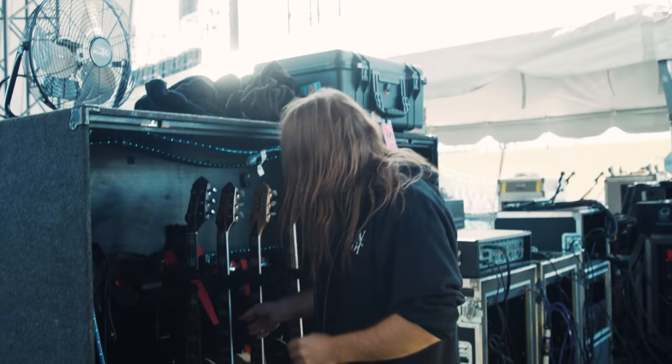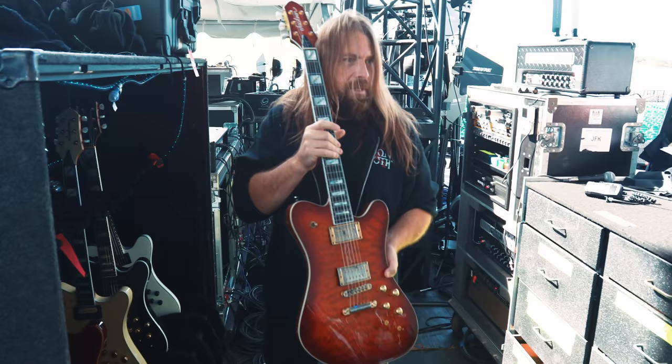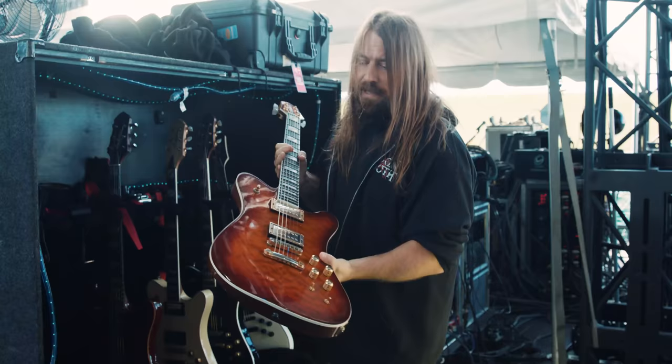This is kind of my main squeeze right here. There's just something special about it. This is the 10th anniversary model that I'm using. I've been using this one for a bit too. This is my C sharp drop C sharp guitar. I've been playing this for the song 512 on this tour.